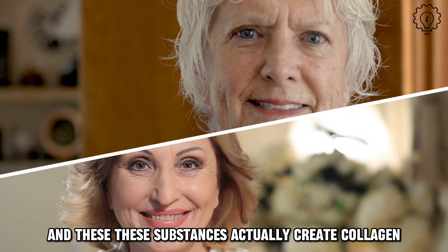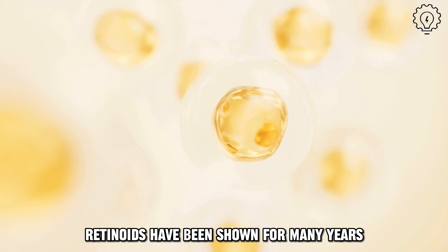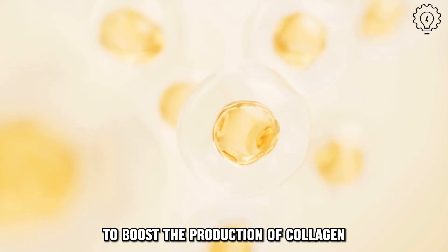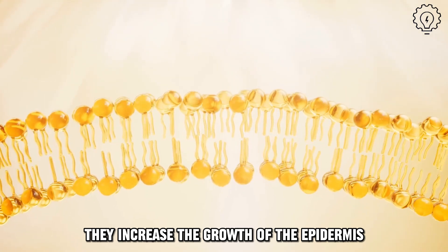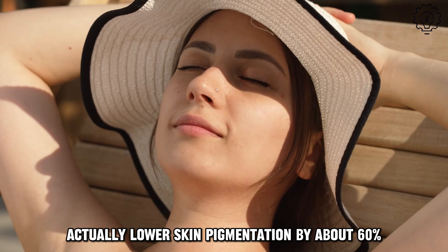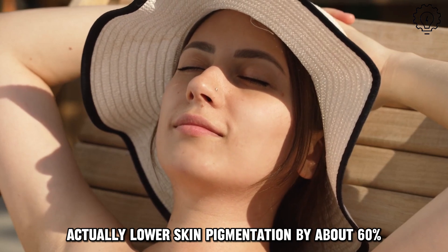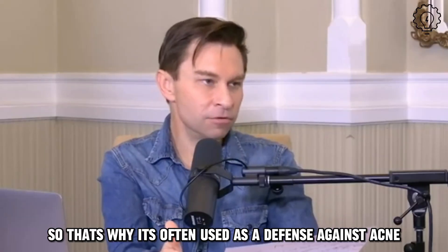These substances actually create collagen down the line. These retinoids have been shown for many years to boost the production of collagen — that's clear. They also do other things: they increase the growth of the epidermis and the stratum corneum, which are the important parts of the skin, making it thicker. They can also lower skin pigmentation by about 60%, which is useful for people who want even-colored skin. They make fibroblasts grow, basically stimulating cell growth, which is really important. They lower the lipids, so that's why retinoids are often used as a defense against acne.